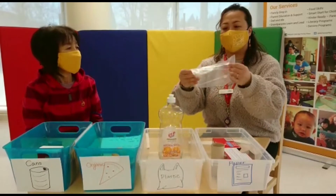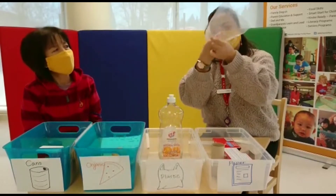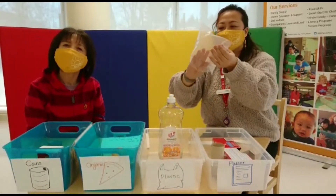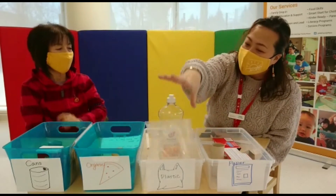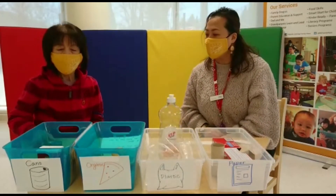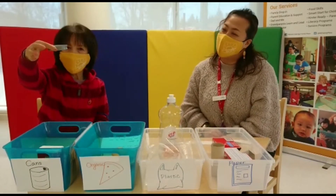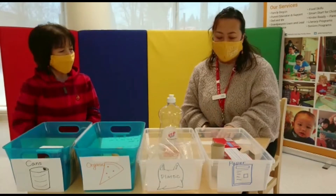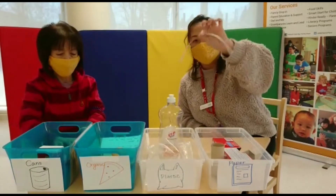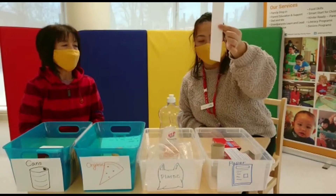And I have... a plastic bag. So what do you think? This goes here. And this one goes... the can. The can — all right, so this one goes down right here. The last piece is this paper. Of course, it goes here.